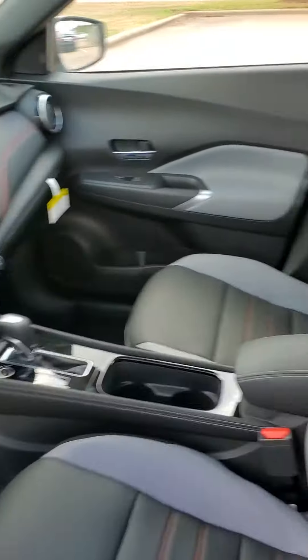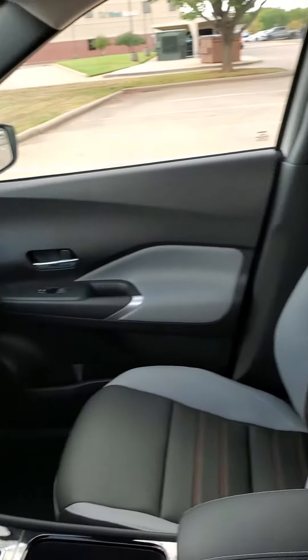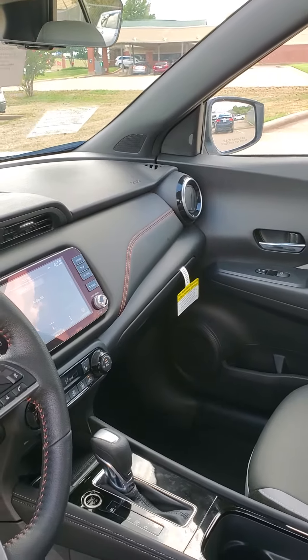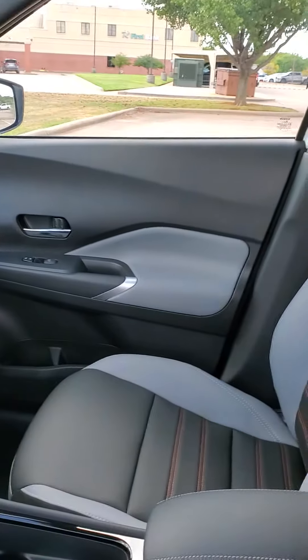Up front we do have a Bose sound system with Bose headrests and eight amplified speakers. It's got a heated front seat, heated steering wheel, XM satellite radio, and a universal garage door opener.